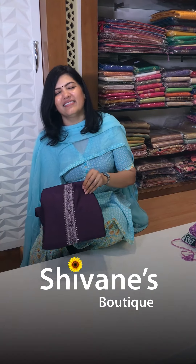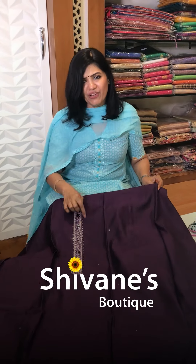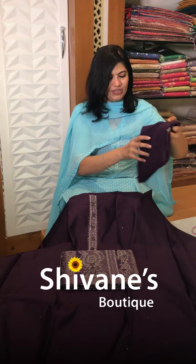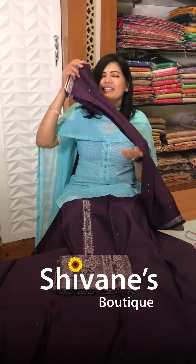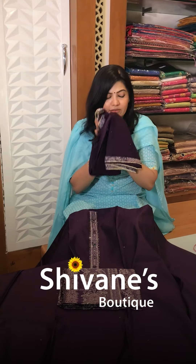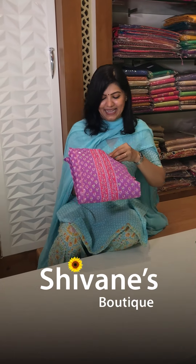Next one is a muslin fabric in a crazy, dark, deep jaman color with value-added detailing, a matching pant, and an amazing pussycat chiffon dupatta. Fresh new fabric — I love this, what a smell!